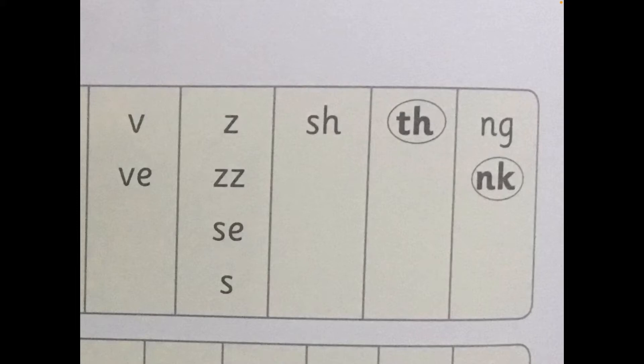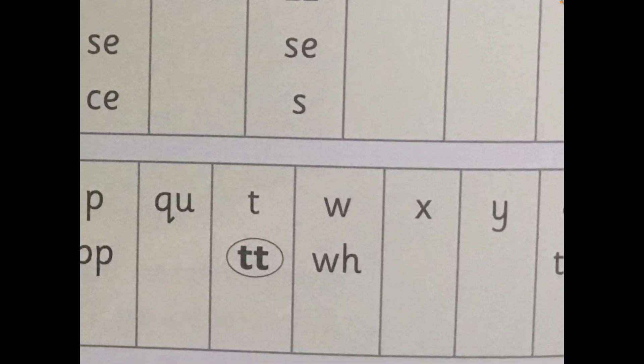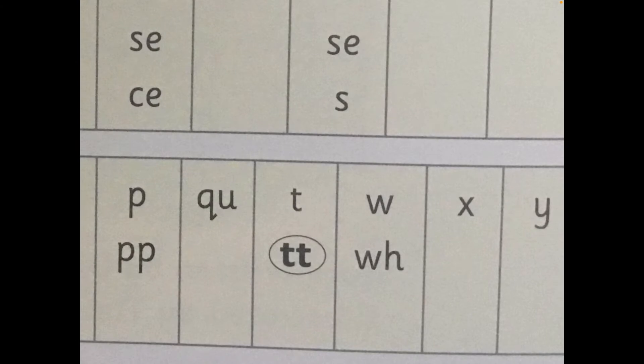The next one you normally find at the end of words. It's UNK. My Turn, Your Turn: UNK. UNK. Well done. Let's go down and here we have the sound T. But you will see that there's a double T — a double T. It still makes that sound T. My Turn, Your Turn: T. T. Well done.